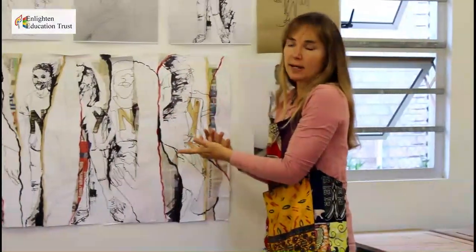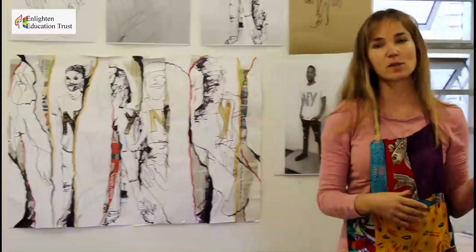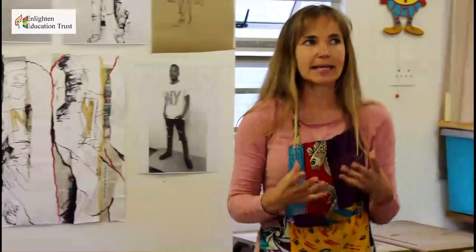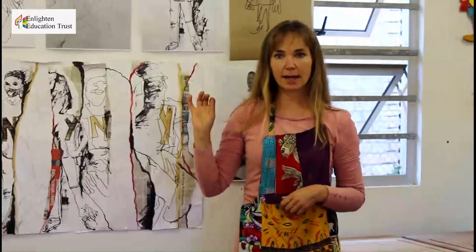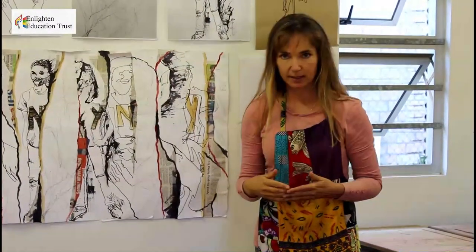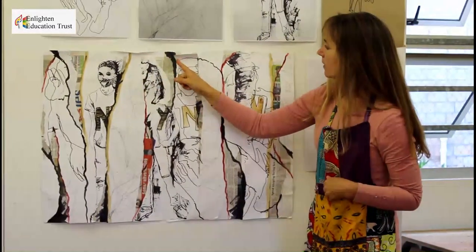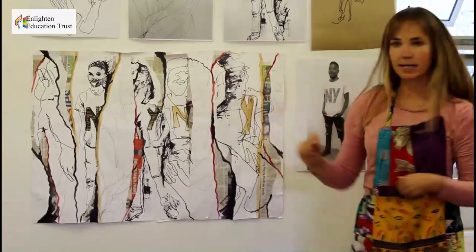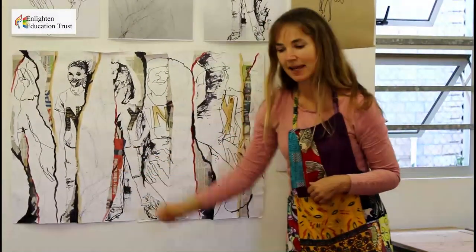As learners are working, they're going to start feeling and thinking different things as they relate to their artworks. I used a limited palette — that means I only used brown, newspaper, black, and red. The reason I chose red is because there was red in the newspaper.